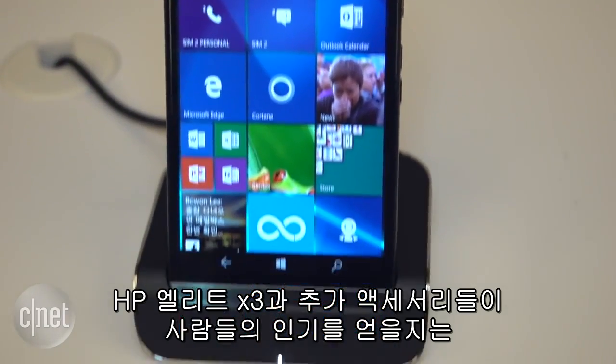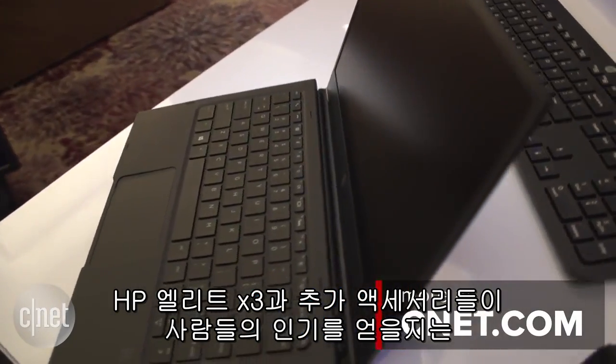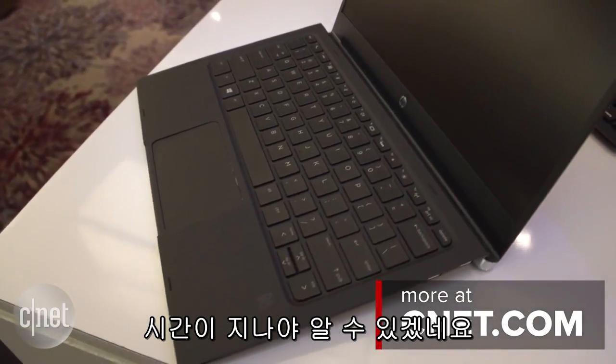Time will tell whether the Elite X3's extra accessories and business focus will be enough to help HP finally make a phone that people want.